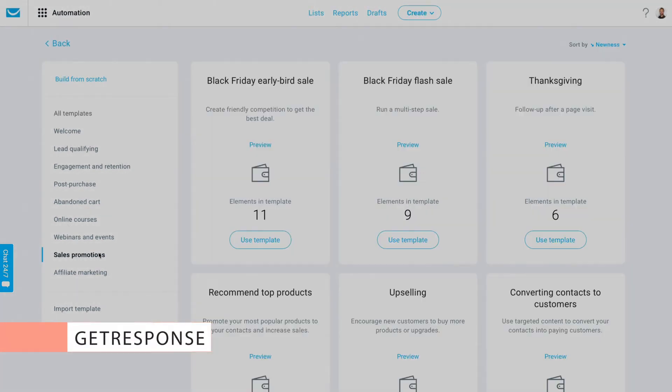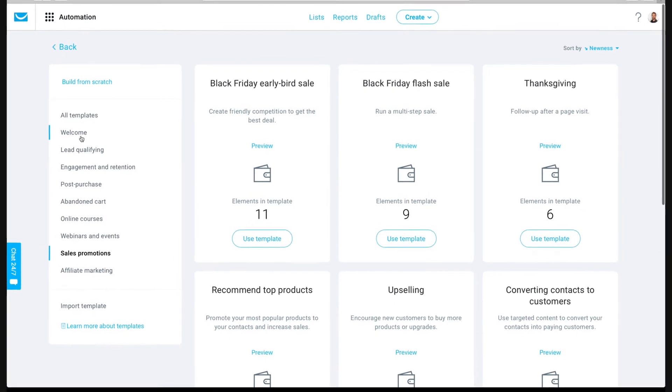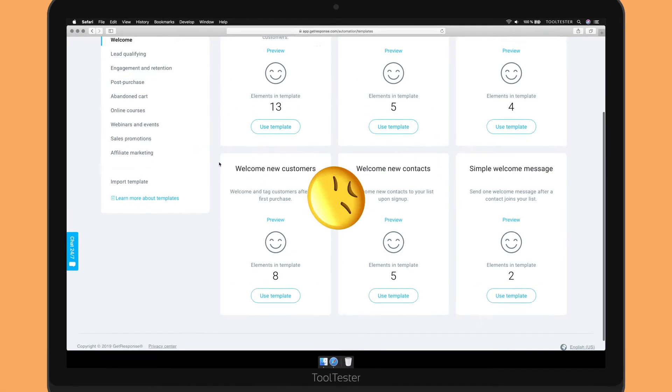GetResponse is another provider with some seriously powerful automations, letting you trigger sale and removal conditions and carry out A/B tests, amongst other things. Unfortunately, like ActiveCampaign, there's no free plan available.